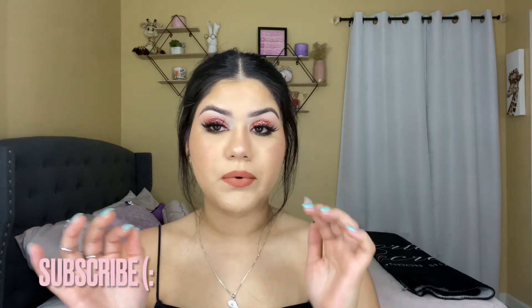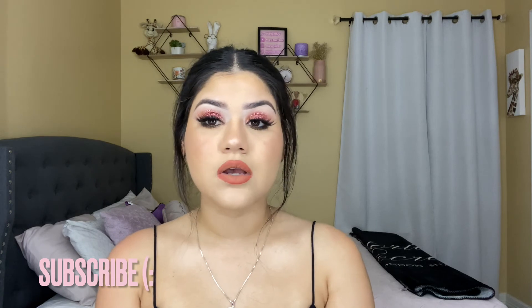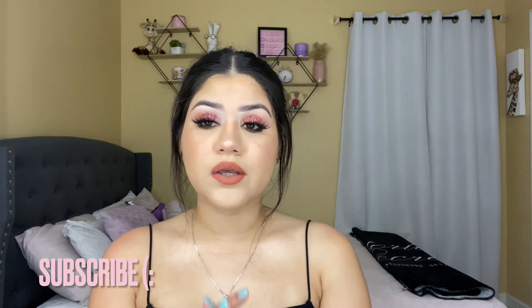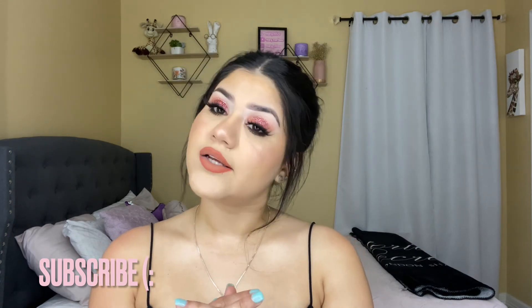I guess this is it for this video. I hope you guys enjoyed it as much as I did. If you did, please give me a thumbs up, like, comment, and subscribe to my channel if you want to see more of me. Follow me on my other social medias — everything will be linked down below, along with every makeup product I used. I honestly don't know how to feel about this makeup look — do you like it? Do you hate it? Let me know in the comments. Thank you so much for being here and taking time out of your day to watch. I'll see you in my next video. Bye!